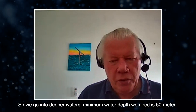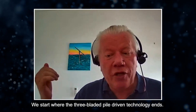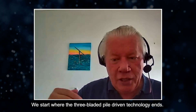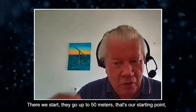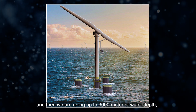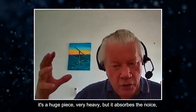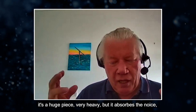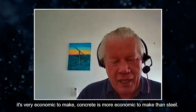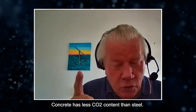We go into deeper waters. The minimum water depth we need is 50 meters — we start where the three-bladed pile-driven technologies end, going up to 3,000 meters of water depth. The floating foundation is made of concrete: it's a huge, very heavy piece, but it absorbs the noise. It's also more economical to make than steel and has less CO2 content than steel.